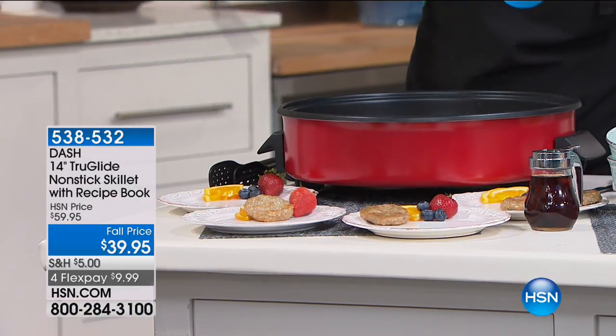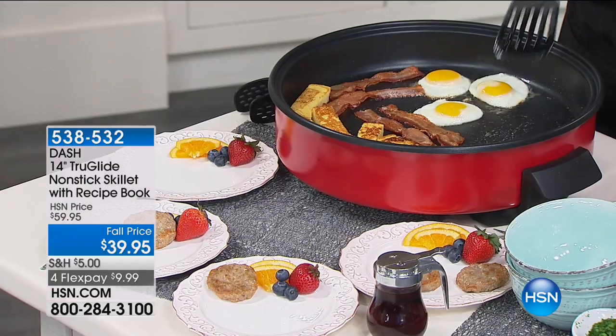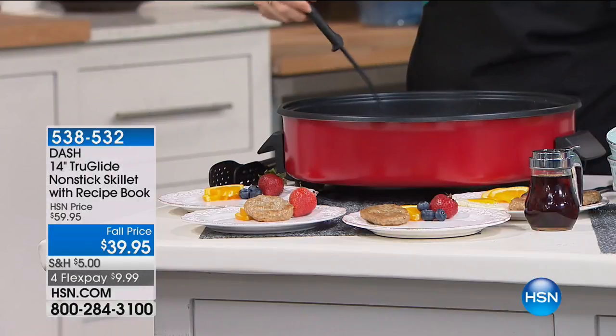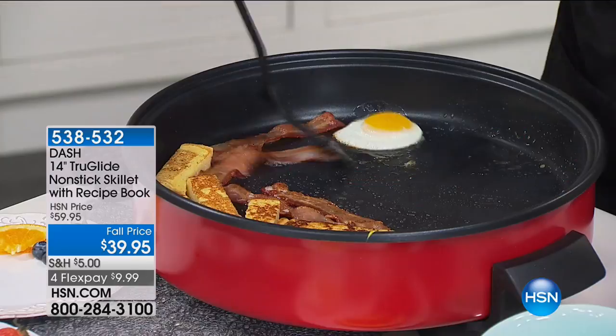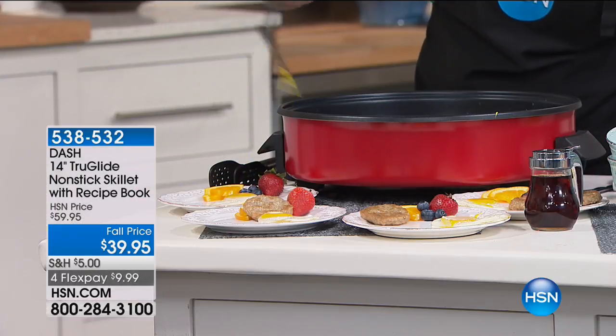We also offer True Glide nonstick, which is proprietary to HSN. Look at these eggs — it's like an ice skating rink inside there. All the oils you're seeing are natural oils from the egg and bacon. There's no added oil, which means you don't have to do any spritzes or sprays. He slid right out from underneath me, but you can see how nonstick it is.